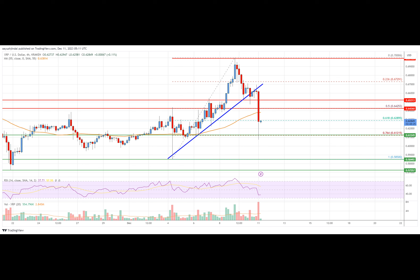Key support levels are $0.612, $0.600, and $0.585. Key resistance levels are $0.6375 and $0.660.